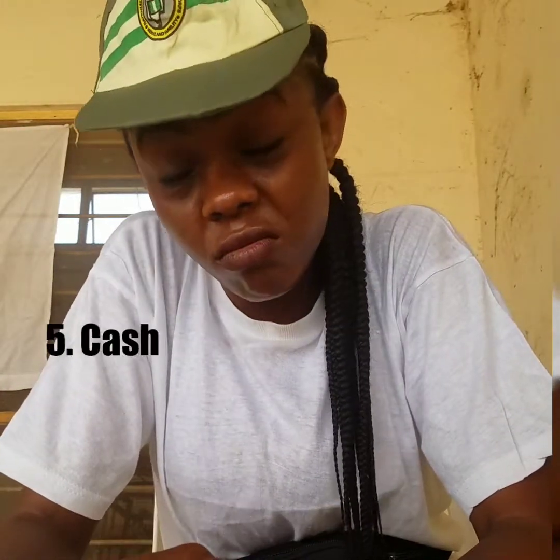You have to have cash — cash is very important. I'm currently in orientation camp and it's been a long day. I've been coming all the way from Lagos. It's very hot — like 41 degrees or even more than that.